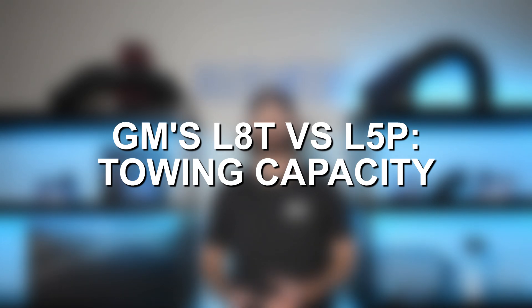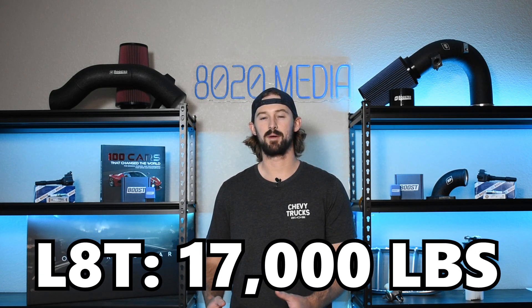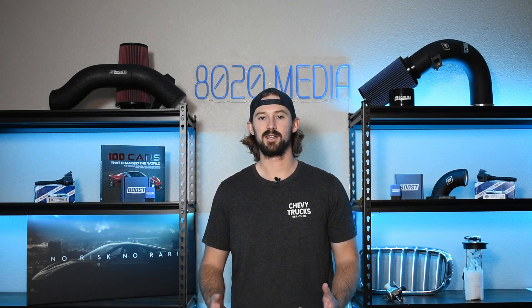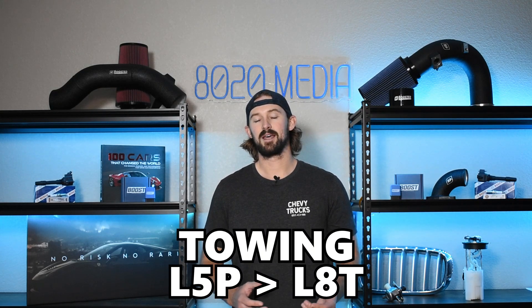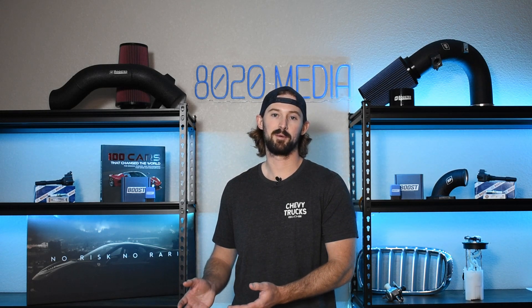Jumping into towing — this is again gas engine versus diesel engine — the diesel is of course going to win from a towing standpoint. The L5P in a max configuration package can tow around 36,000 pounds gooseneck, whereas the L8T is capped somewhere around 17,000 pounds. Towing capacity is significantly higher on the L5P, but that really only matters if you're towing horse trailers or a very heavy fifth wheel. If you're towing a six or seven thousand pound boat, both of these engines are absolutely capable of that. If you're considering a gas engine, I assume you don't need 36,000 pounds of towing capacity in the first place.